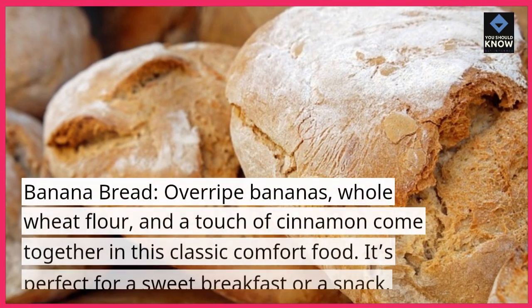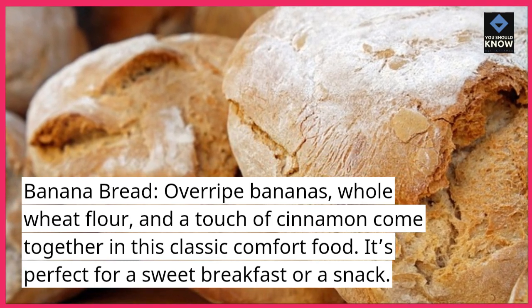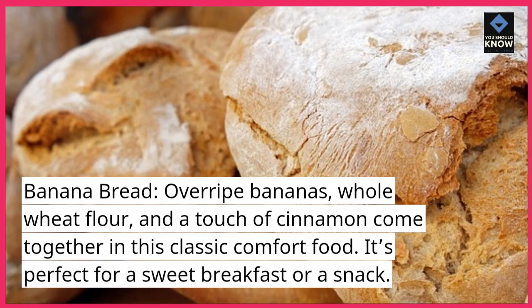Banana Bread. Overripe bananas, whole wheat flour, and a touch of cinnamon come together in this classic comfort food. It's perfect for a sweet breakfast or a snack.